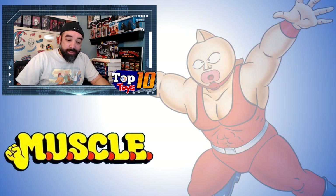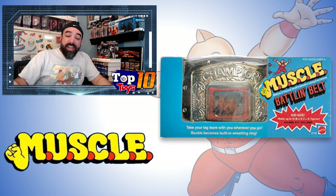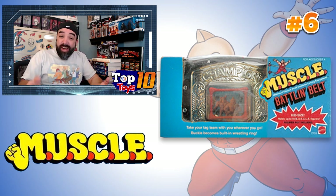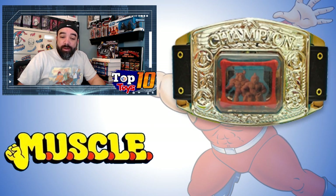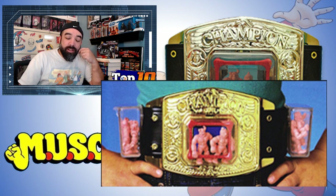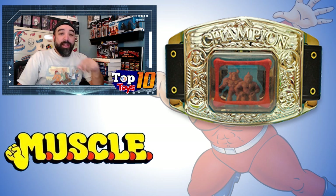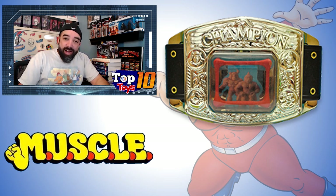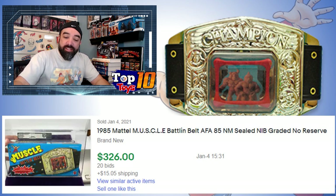Number 6 is a pretty cool item — this is the Belt, the Battle Belt. You get the belt, it's got a tiny little ring that you can put the little guys in to fight, and there are little pieces on the sides with extra guys as well. This belt comes in at number 6 because it's averaging about 90 bucks. There was a high — an AFA graded 85, near mint sealed new in box — that sold for $326 at auction with 20 bids.